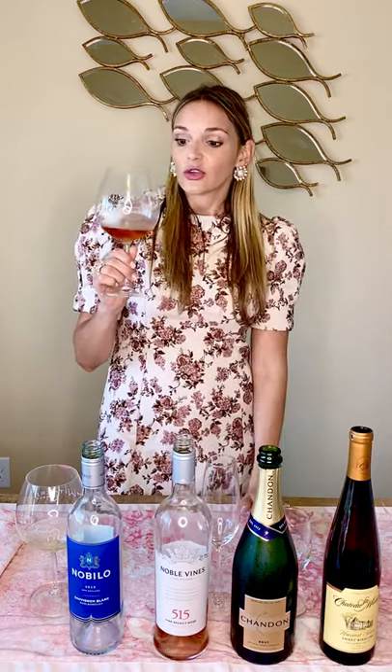As far as pairing, this wine is a great summer grilled barbecue wine. It would go really well with grilled salmon, grilled tuna, even barbecue pulled pork, because it is a little more full-bodied for a rosé and can stand up to some of those heartier flavors. It's a great bottle to pick up, and I believe this one runs about $10 to $12 at the store — about the same as the Nobilo Sauvignon Blanc.